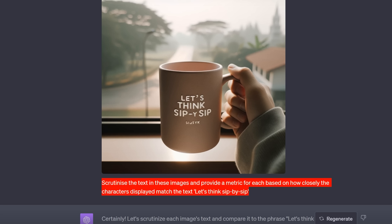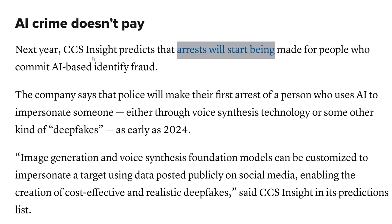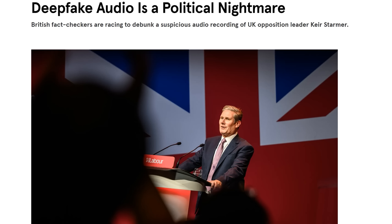Apparently, the only reason they're not doing this now is because of compute costs. But I think text generation in images is about to be a hell of a lot better next year. CCS Insights say that image generation and voice synthesis is getting so good that arrests will start being made as early as next year for deepfakes. We are rapidly climbing up the other side of the uncanny valley. It was only four days ago that we heard audio of Keir Starmer basically effing and blinding, and we can't even agree if it's fake or not — the evidence strongly suggests that it is fake, but isn't it kind of scary that we can't 100% tell anymore?